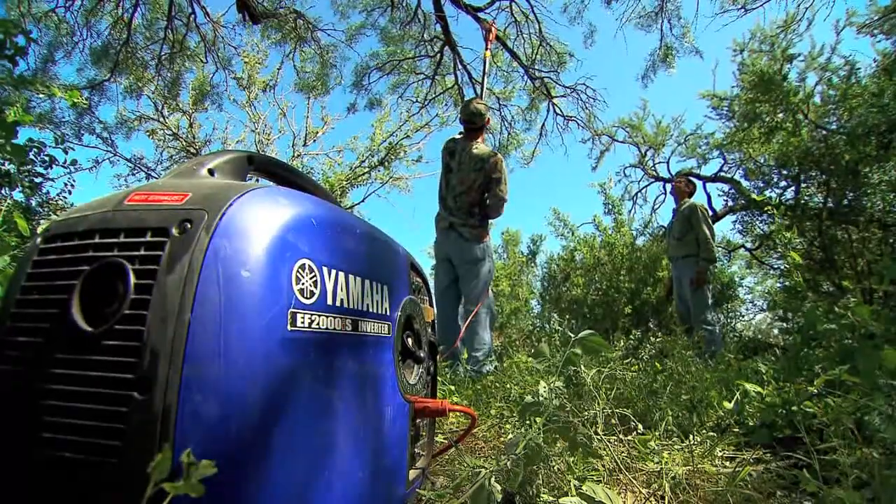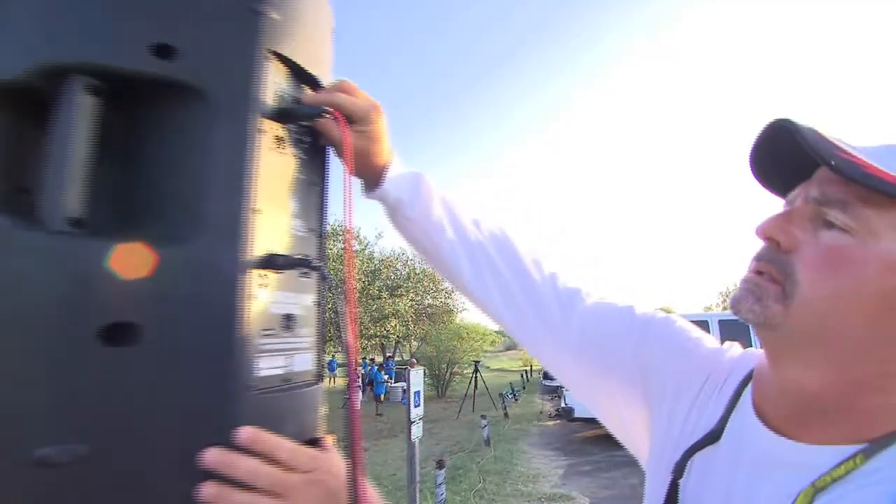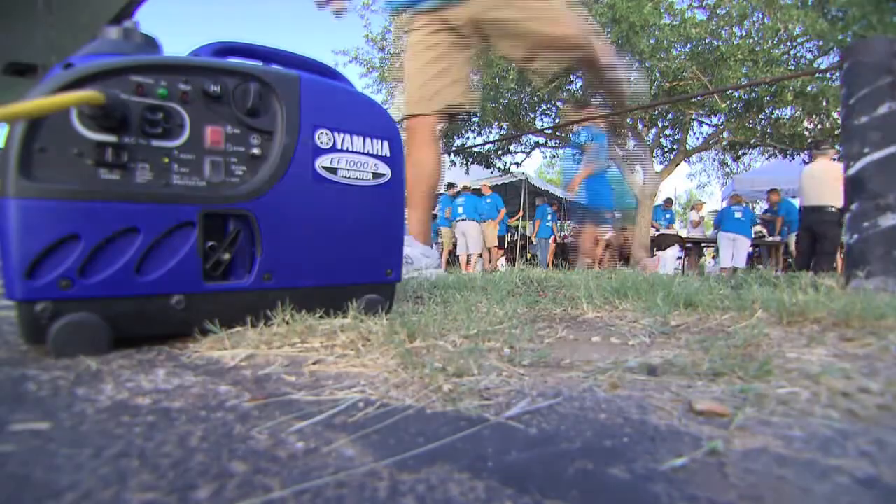Those portable power units allow me to do that, and that Yamaha generator is so efficient. We even use it on shoots because it doesn't overpower the microphones and the things around it. The portable power that comes in those Yamaha generators is without question a big key to my career.